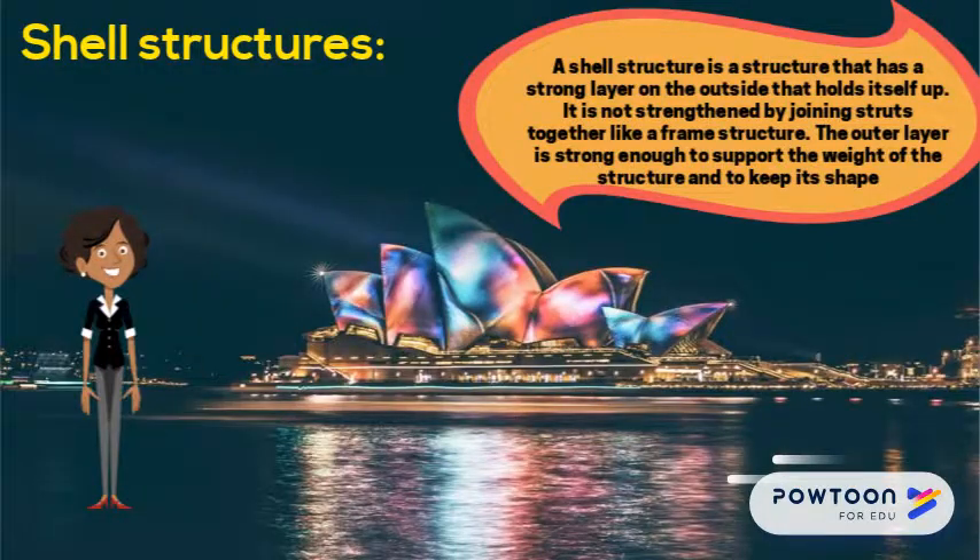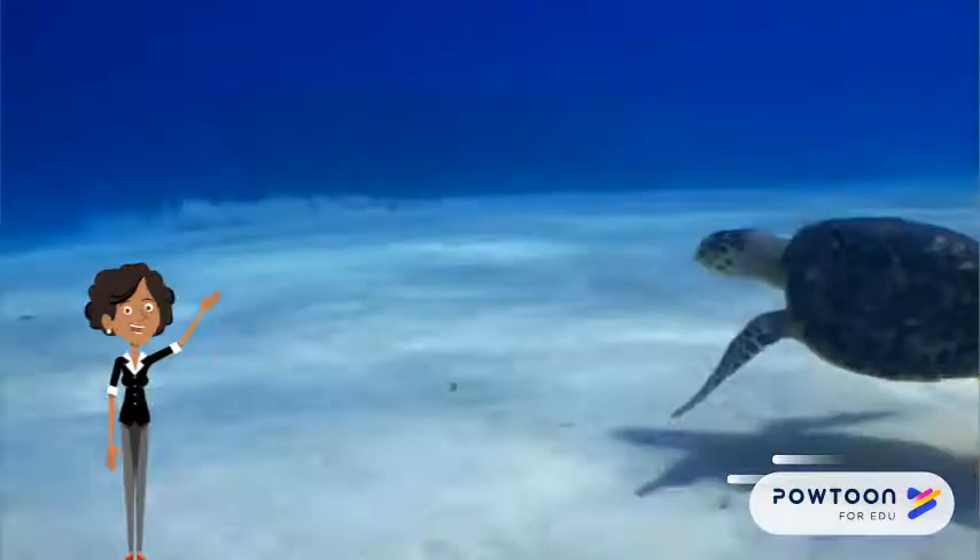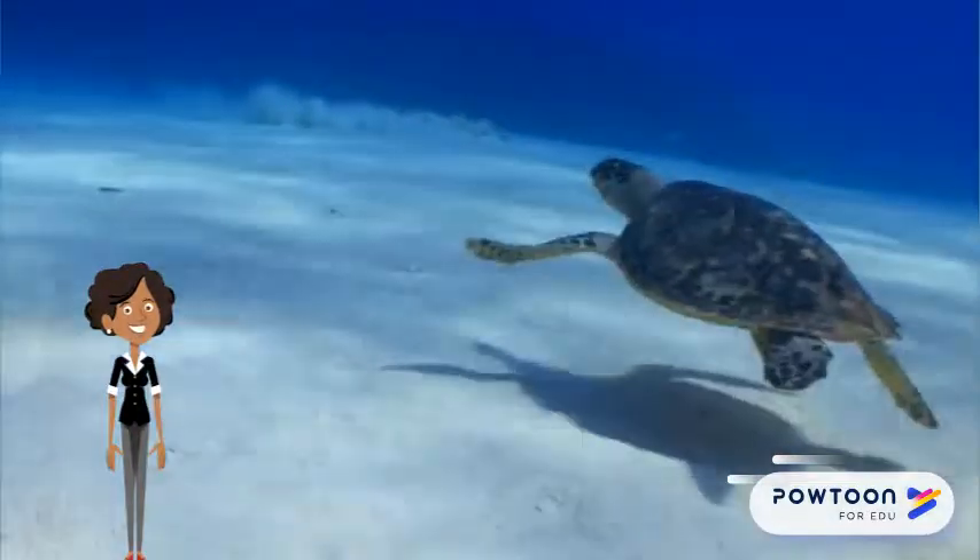Now let's look at shell structures. A shell structure is a structure that has a strong layer on the outside that holds itself up. It is not strengthened by joining struts together like a frame structure. The outer layer is strong enough to support the weight of the structure and to keep its shape.